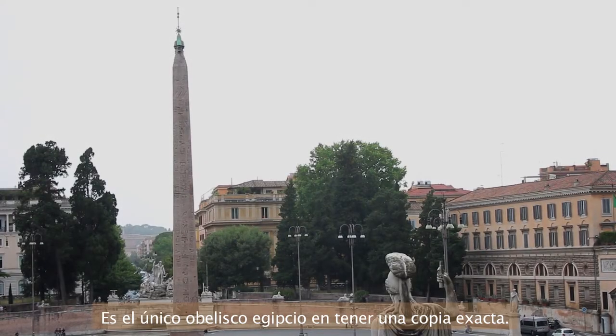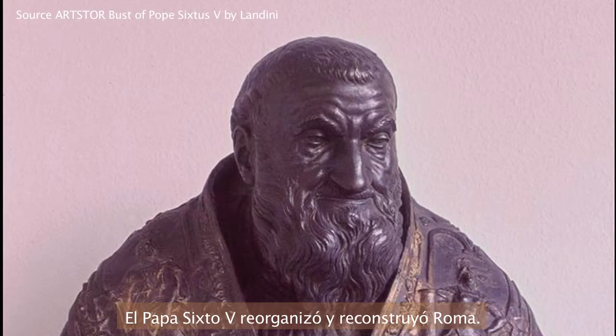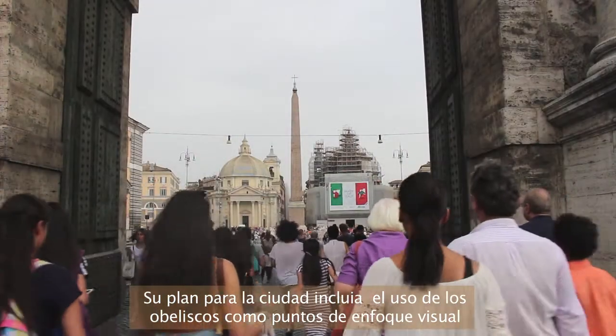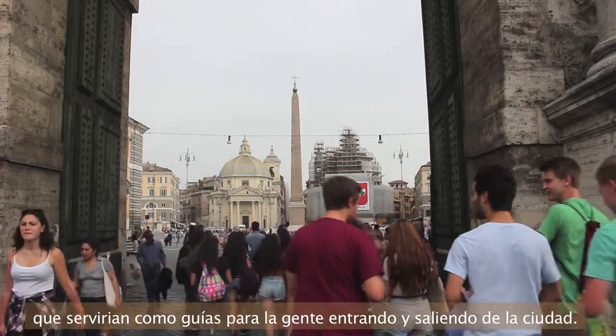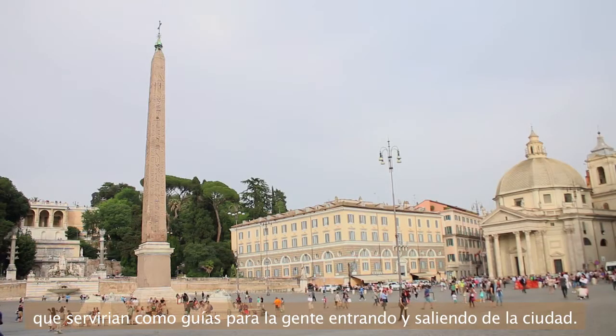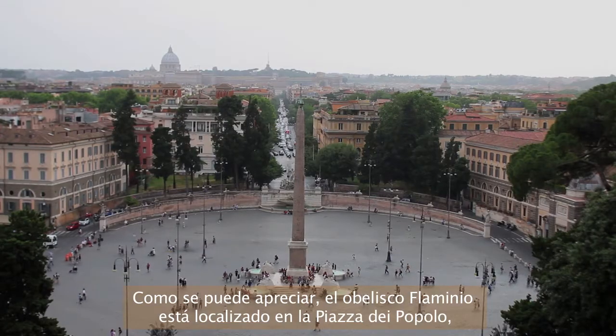It is the only known Egyptian obelisk to never have had a pair commissioned. When Pope Sixtus V was reorganizing and rebuilding Rome, his plan for the city included using the obelisk as a visual focal point that would help guide people to and from the vital city organs.